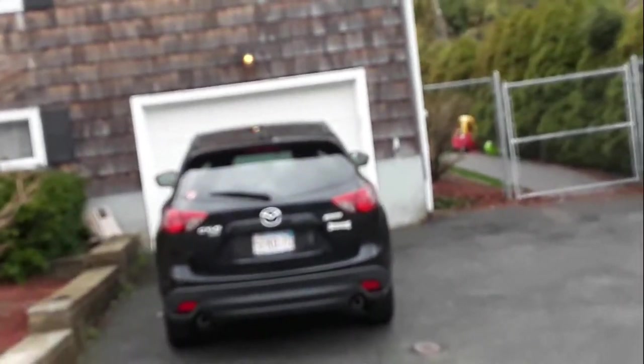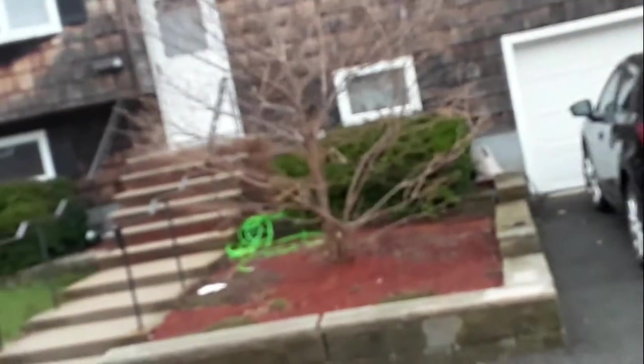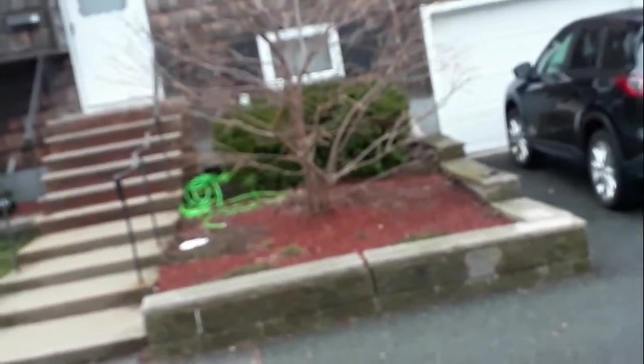So you live here? You like it? I think this house is on the market — I don't see any signs though. It's kind of weird not having a sign.